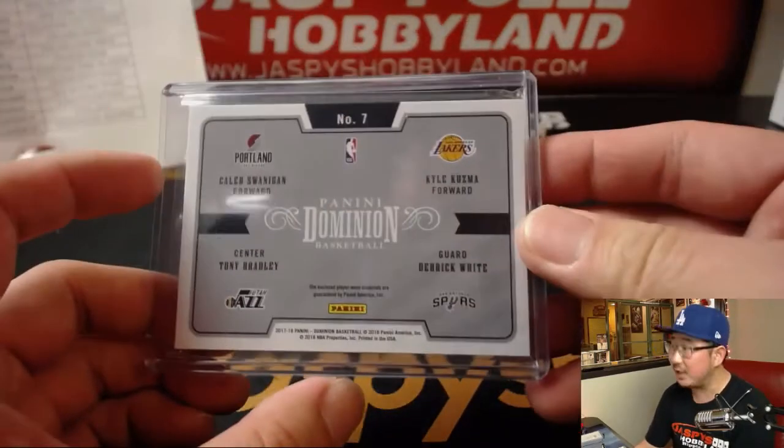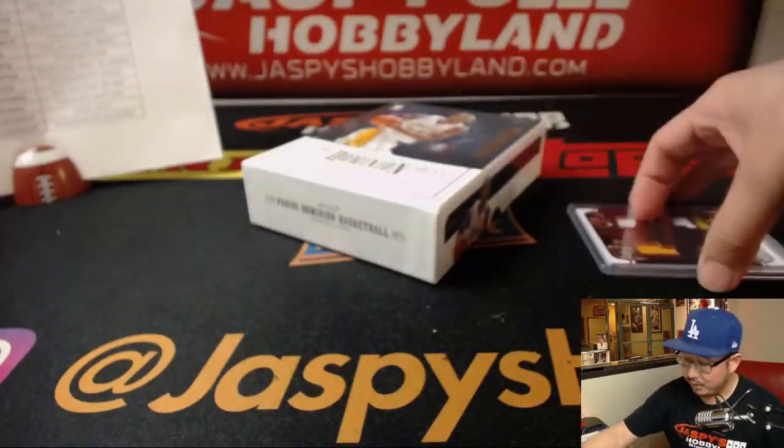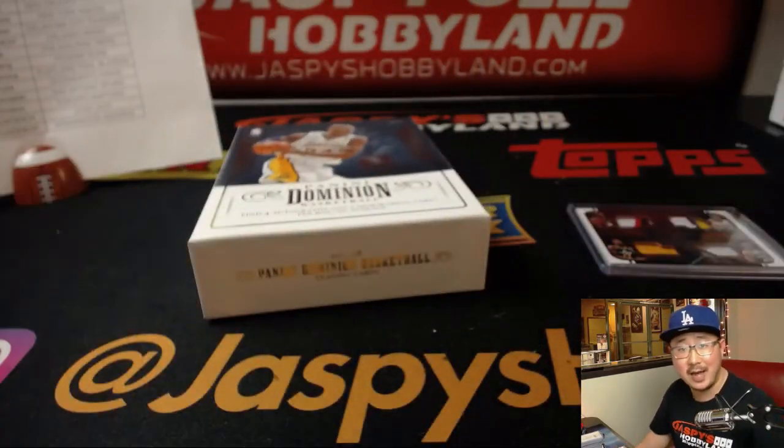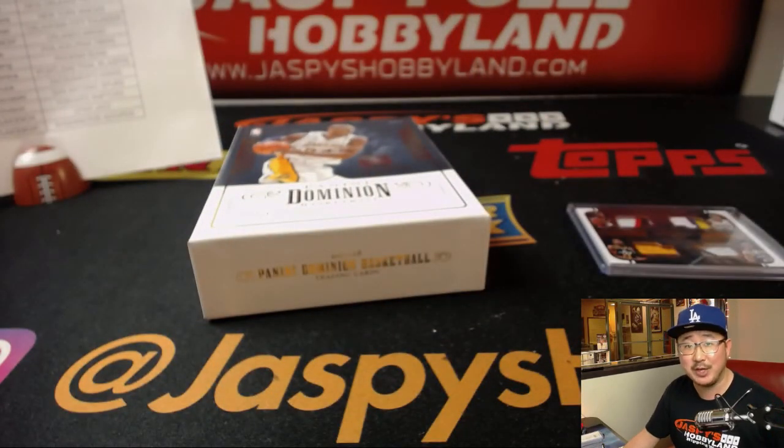There you have it, ladies and gentlemen — that was a nice break of Dominion. This is pretty solid, let's do some more tonight. Jazzbeeshobbyland.com, check it out. We'll see you next time. Bye-bye.